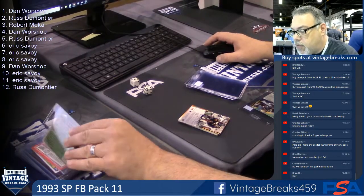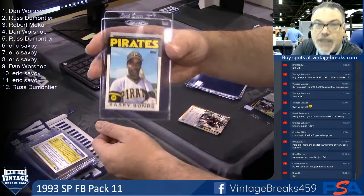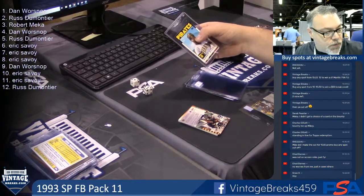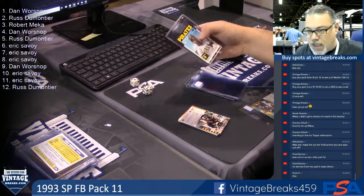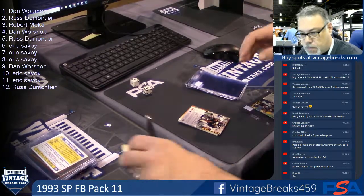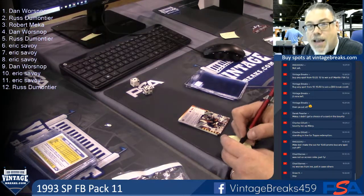Smart guy. Two spots — a John Elway rookie and a Bonds Tops traded. So Mr. Patera, smart moves. I was wondering how long it was going to take for someone to pick up on that. Oh yeah, awesome.